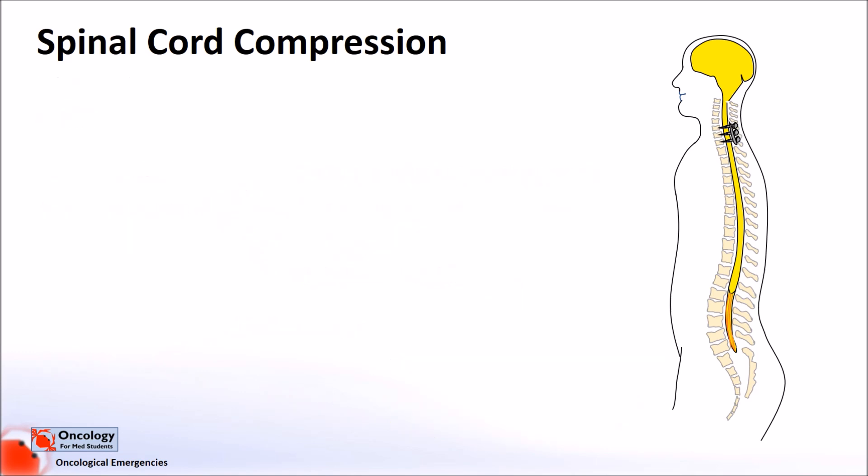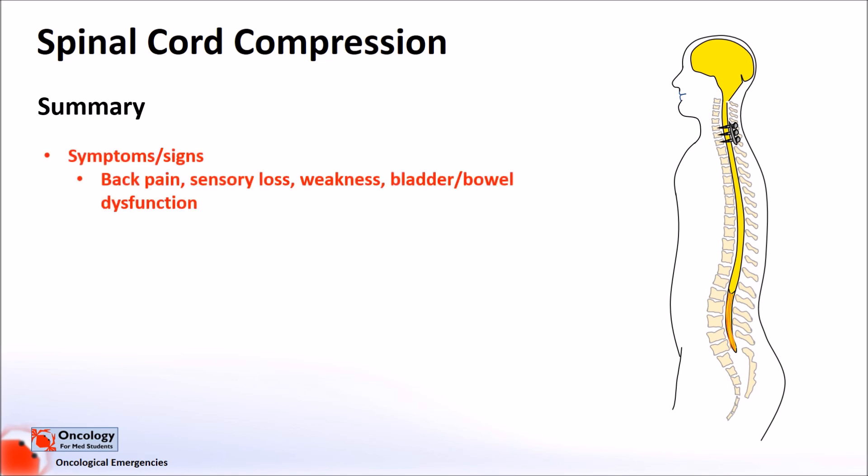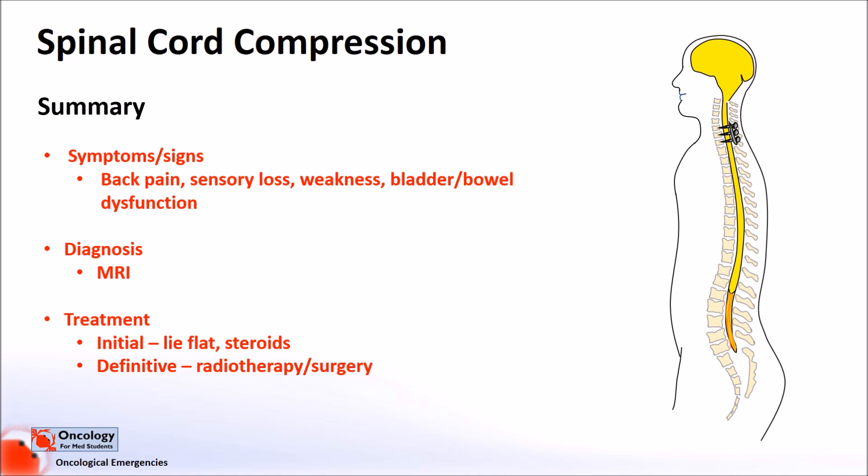In summary, malignant spinal cord compression is most often caused by spinal metastases to the vertebrae that cause compression of the spinal cord. The most common symptoms include back pain, as well as sensory loss, weakness, and bladder and bowel dysfunction. Diagnosis is made by MRI scanning, and treatment involves initially lying flat and giving steroids to reduce pain and swelling, before definitive therapy such as radiotherapy — particularly in people without spinal instability or who aren't fit enough for surgery — or surgery in patients who have spinal instability but haven't already developed serious neurological complications.